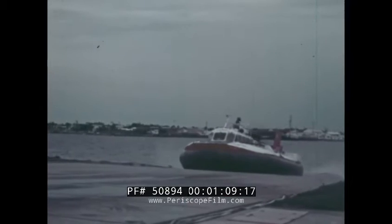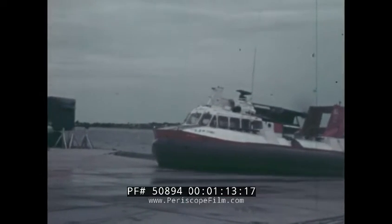With their speed, maneuverability, and amphibious features, it was only a matter of time until the United States Coast Guard became interested in them.